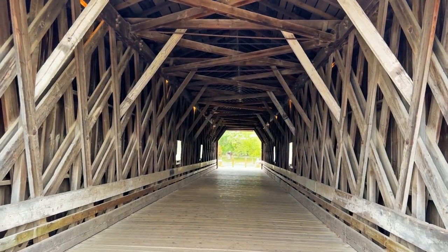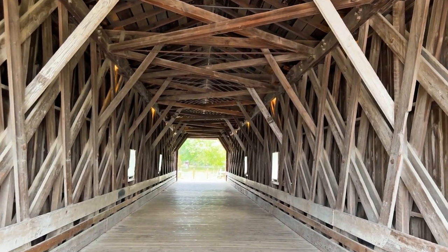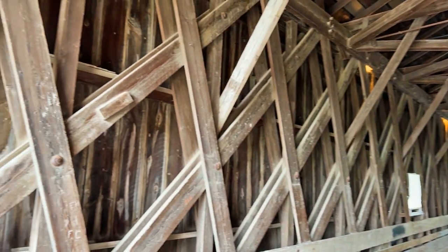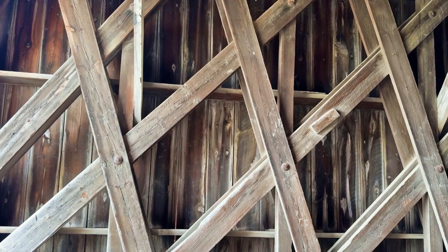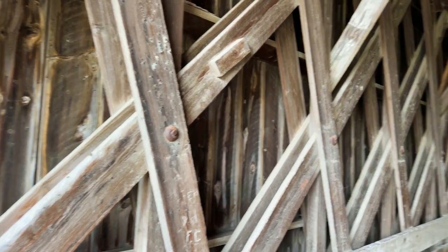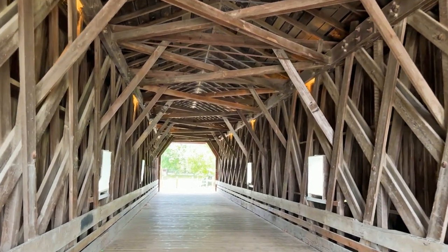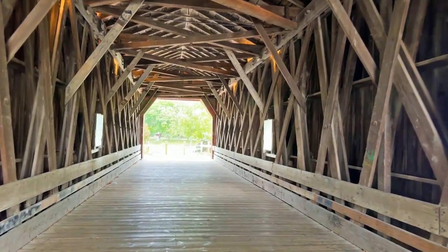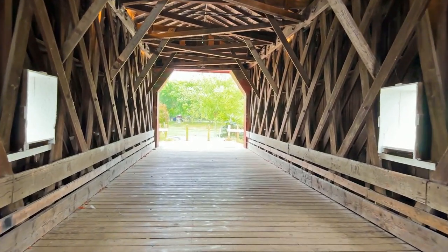Look at the detail here — it's all wooden, just a series of crisscrossed patterns, and they use pretty big bolts. I'll have to look up how long this is; it's maybe over a hundred feet long, maybe not 200 feet, but it's pretty long.